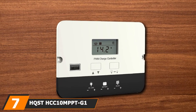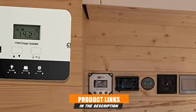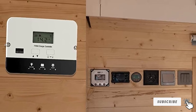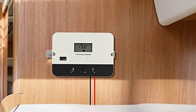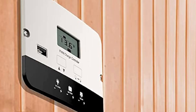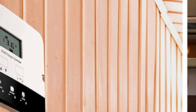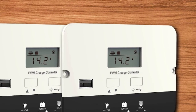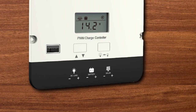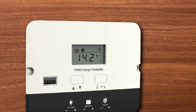Moving on to number 7: the HQST HC-C10MPP-TGON. Purposely developed for energy conversion systems involving solar panels, it possesses nearly everything that RVers expect from a solar charge controller. Using innovative MPPT technology, it maximizes conversion rate and increases power output. With internal and external temperature sensors, the charge controller automatically applies compensations and adjusts the charging current as needed, so owners hardly need to micromanage the charging of their RV battery banks. Regarding compatibility, it works with sealed, gel, and flooded batteries, and it recognizes voltage on its own so you don't have to reprogram it following a battery swap.